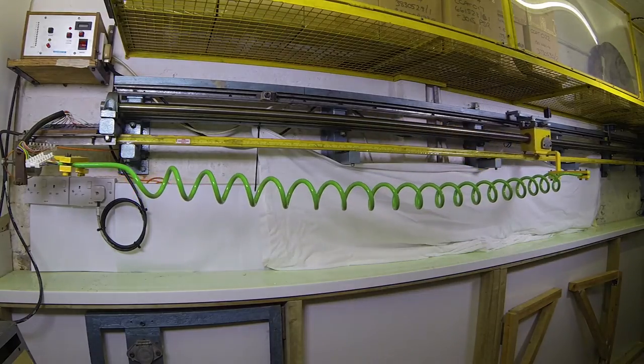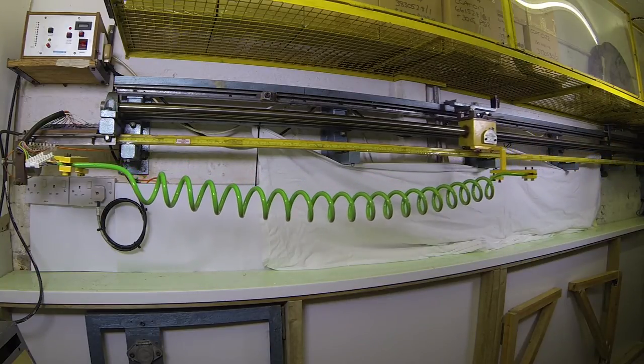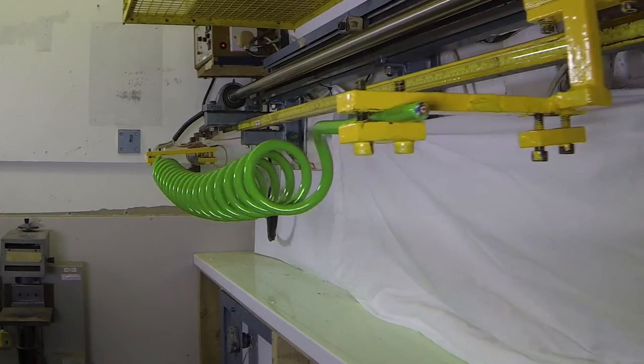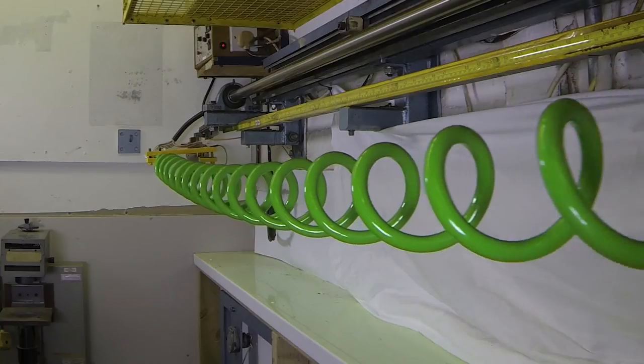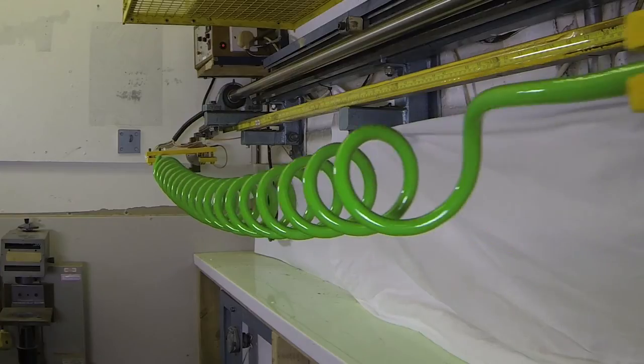Multiple tests are conducted on retractable cables as part of the design and monitoring process, including ISO 4141 tests where applicable, such as this cyclic extension testing to ensure that coils can physically and electrically withstand over 20,000 extension cycles.